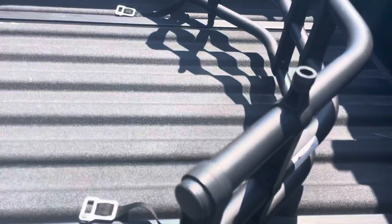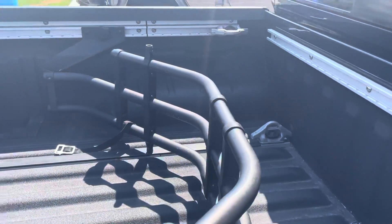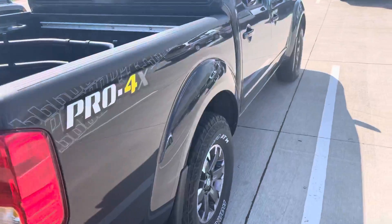Bed lined back here as well, and it's a crew cab four-door by the way. It's got the utility track system, which is unique to the Frontiers, so if you do haul some stuff you can tie them down easily with that. And then of course on the back, parking sensors and a hitch — just a super clean truck all around.